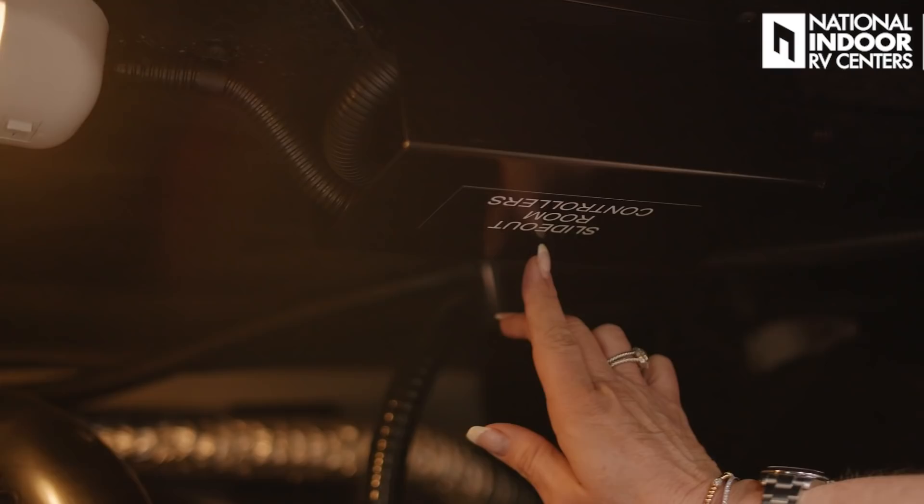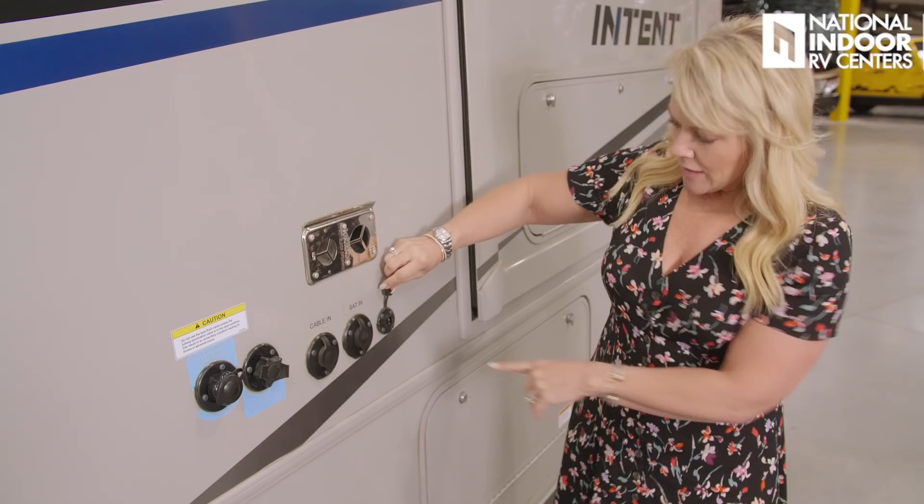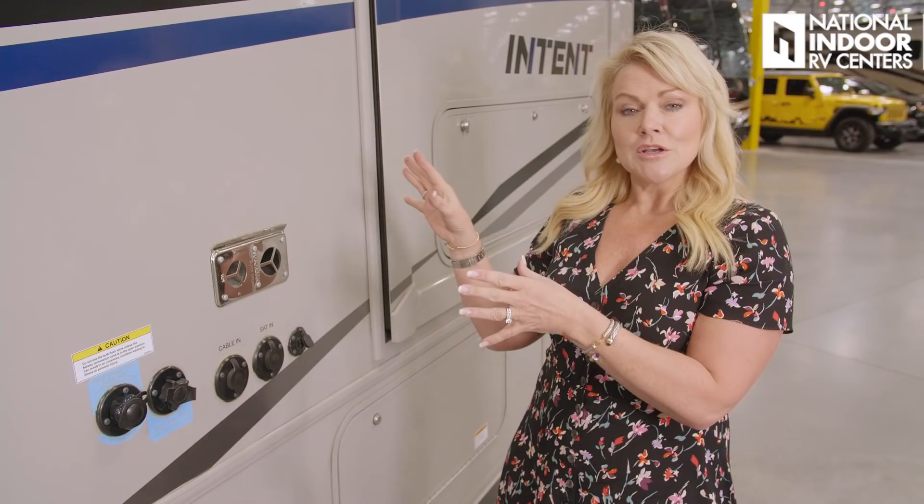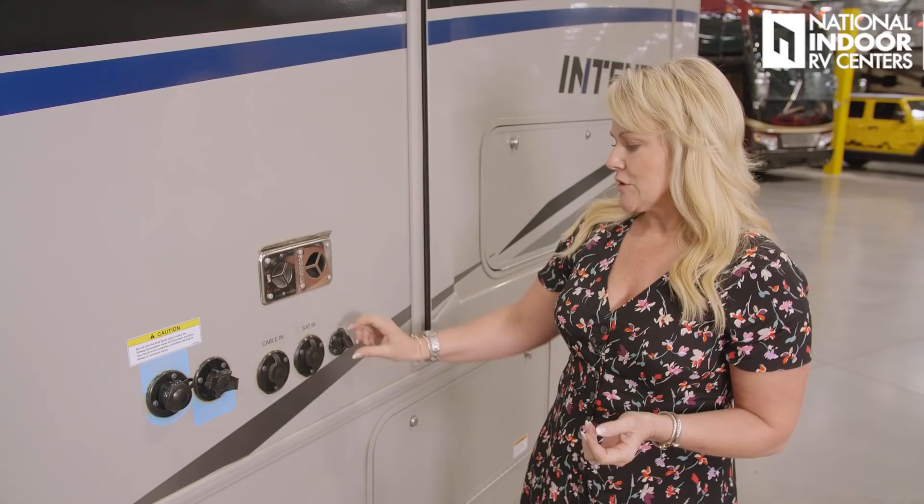Here we have the exhaust for your furnace and the solar plug-in. You're prepped for solar in the Intent — you have three plug-ins on your roof and one here, and it can take up to 475 watts of solar. The external plug-in is great because if you're parked in a shady camping spot, you can plug in a portable solar panel, walk it out into the sunshine, and get solar power from that. We also have satellite in and cable in.